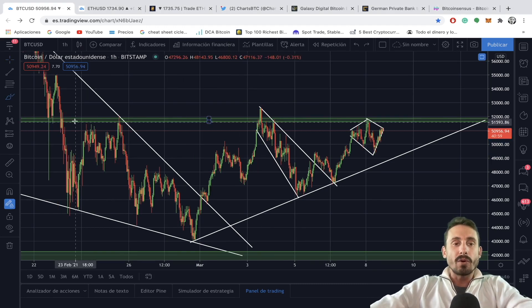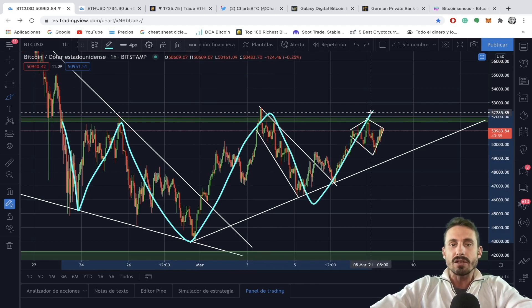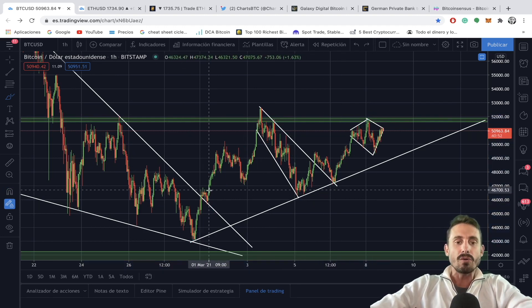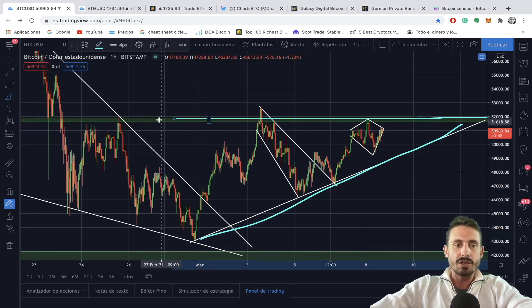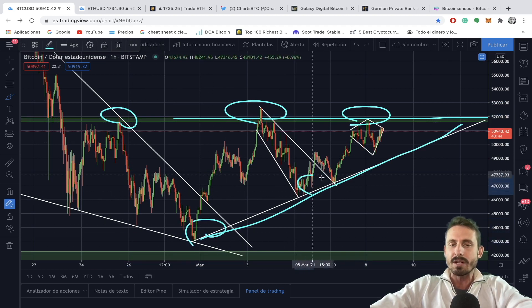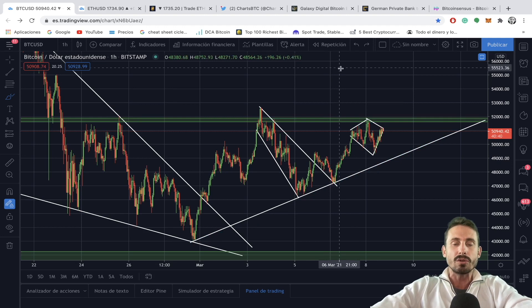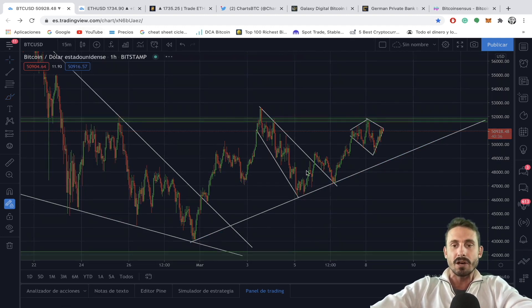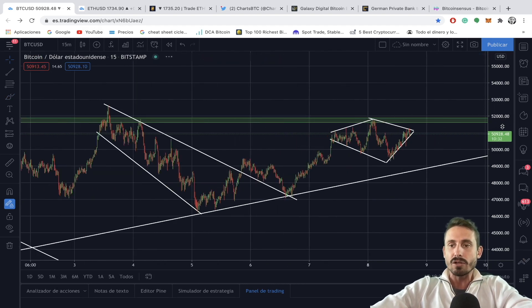By the time of recording, this inverse head and shoulder looks like it might be playing out very soon. We've also got this ascending triangle — as you can see on the chart, we have multiple points of resistance up here and multiple points of support down here. So are we going to break out to the upside or to the downside? In the short term, looking at the 15-minute chart, it looks like we are creating a diamond reversal pattern.